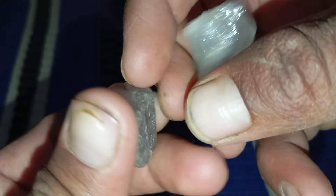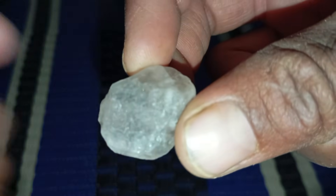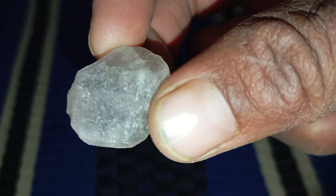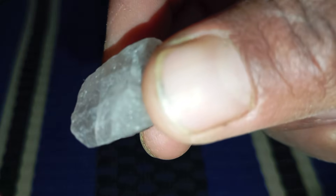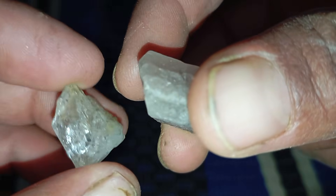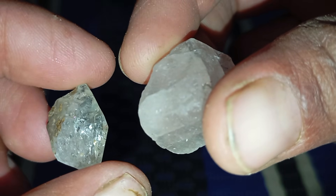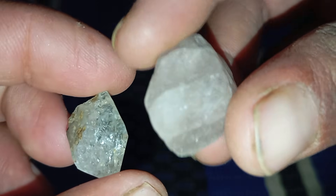Two: natural crystal shape — the octahedral form. Raw diamonds often have distinctive crystal shapes, most commonly octahedral, cubic, or dodecahedral. Their edges are usually sharp and well defined, unlike most other stones that form rounded or irregular shapes. When examining your stone, look for symmetry and natural geometric lines. These are strong visual hints that it might be diamond.